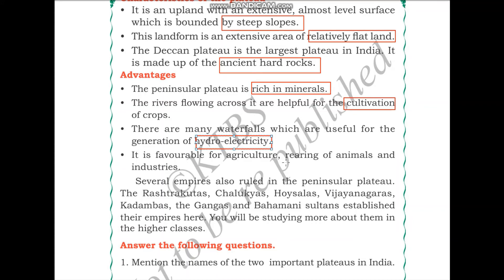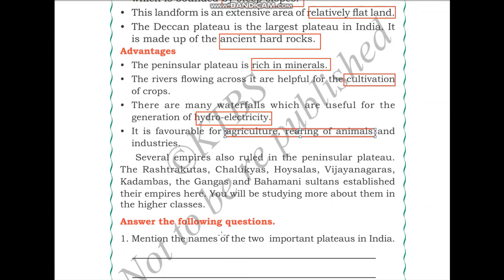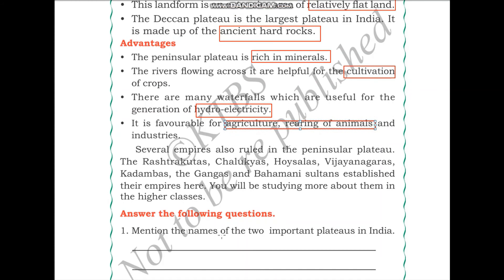The Peninsular Plateau is also favorable for agriculture, rearing of animals, and industries, because of the presence of water and plain lands. Several empires also ruled in the Peninsular Plateau — the Rashtrakutas, Chalukyas, Hoysalas, Vijayanagaras, Kadambas, Gangas, and Bahamani Sultans established their empires here. You will be studying more about them in higher classes.